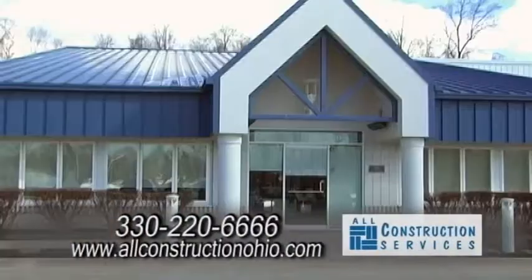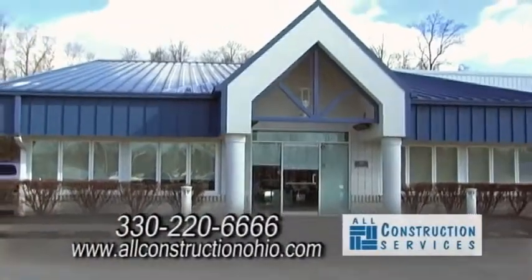It's Hometown Showcase and we are here at All Construction Services along with Jake Berger. Good morning. There are a lot of services that you do — let's talk about them.